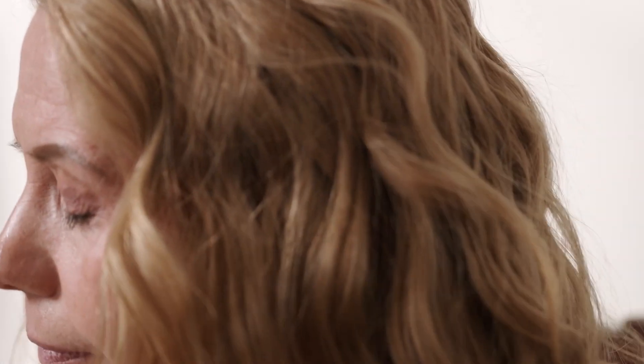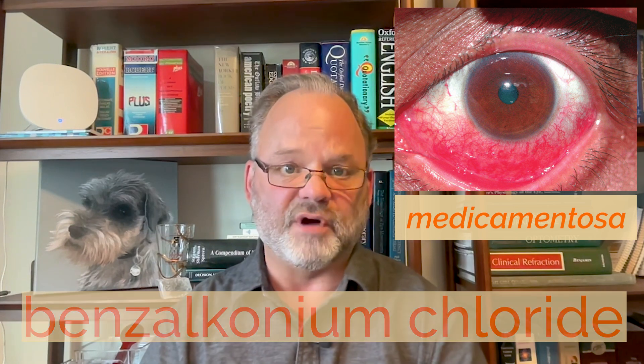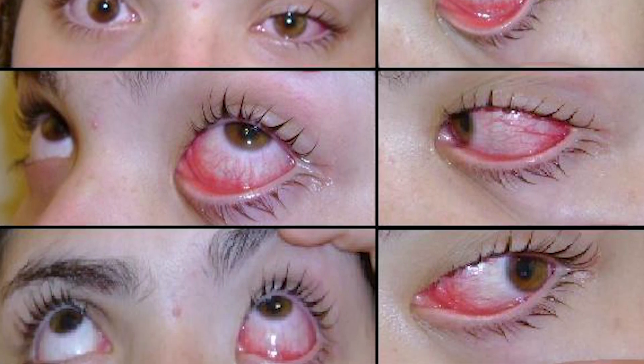At first there might be a sense of some sort of benefit. Then it all leads to a condition called medicamentosa, or an immune toxicity reaction to repeat application of active ingredients like tetrahydrozoline, a common vasoconstrictor, and the ever-present preservatives like BAK or benzalkonium chloride. The eyes become red, irritated, crusty, hot, itchy, and burning, and this compels the use of even more drops.